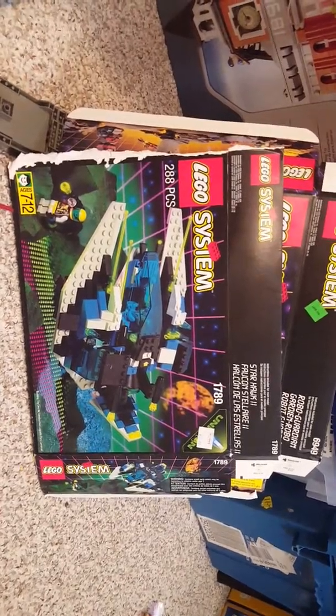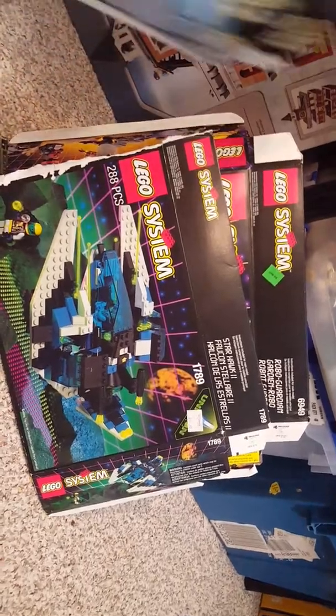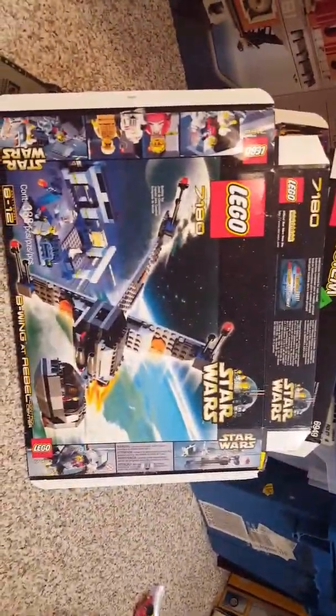We have the Exploriens basic ships — boring, not great. We also have the first B-wing, the classic B-wing.